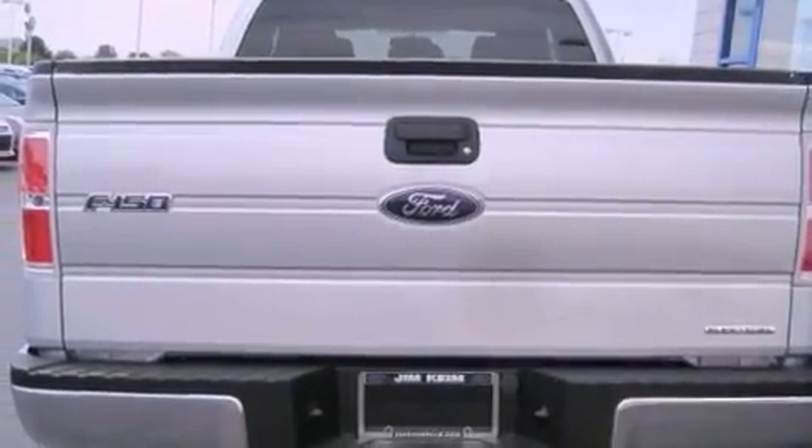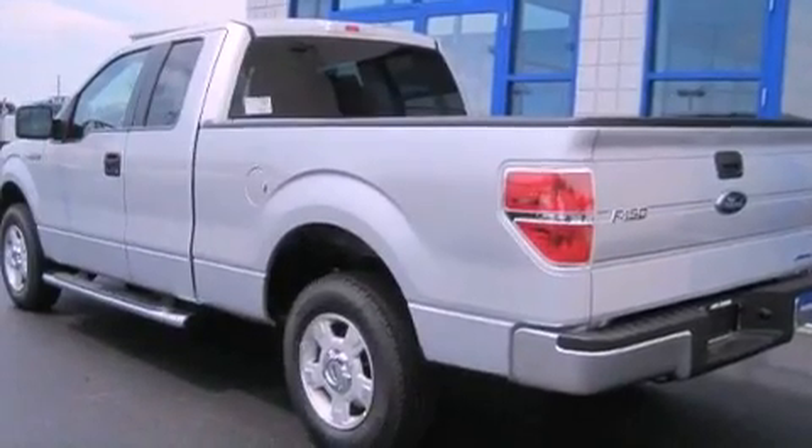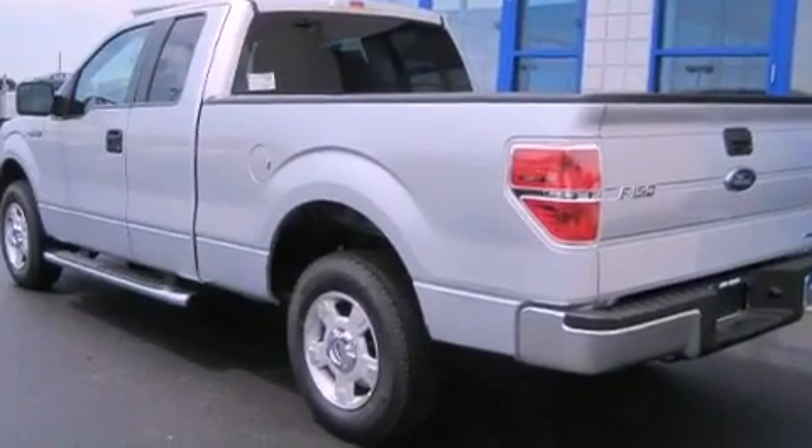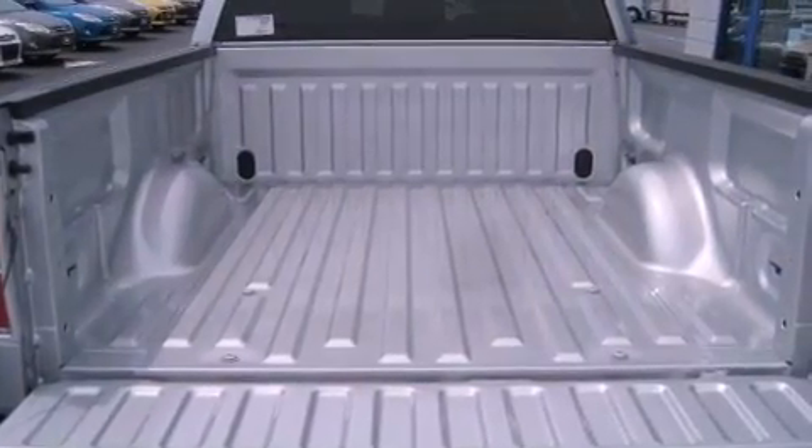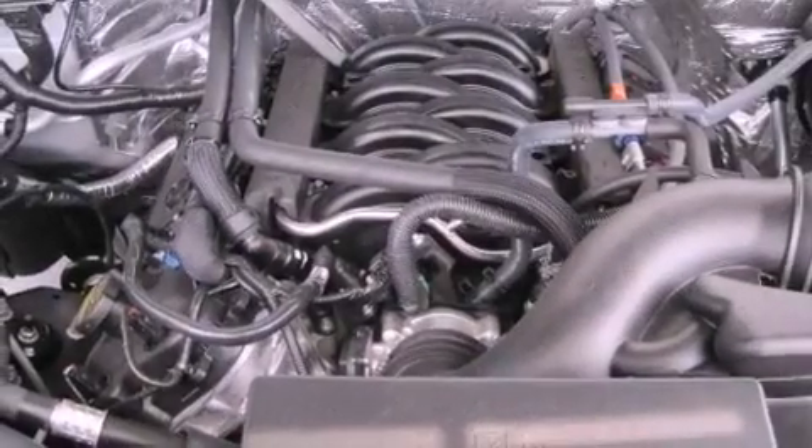The following features are also included: air conditioning, cruise control, full-power accessories, running boards, a passenger-side vanity mirror, a security system, privacy glass, an anti-lock braking system, a keyless entry system, and fog lamps.